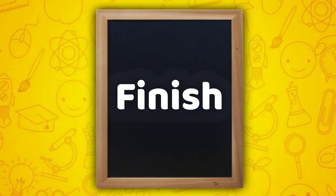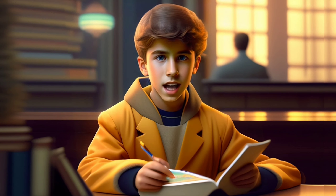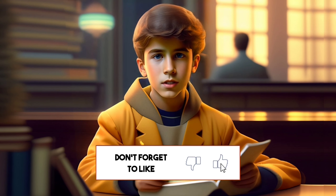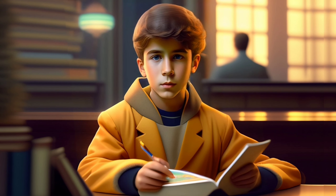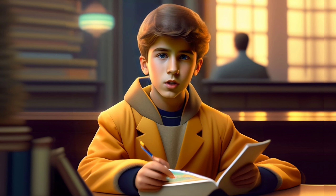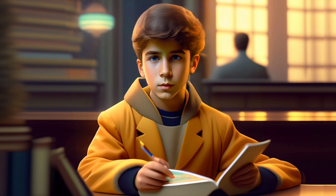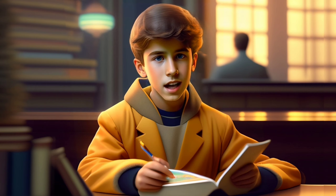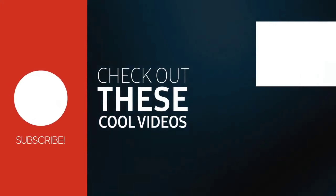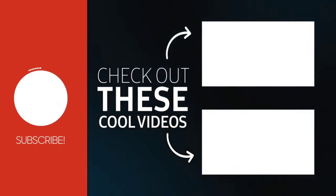Finish. Hey kids and parents, hope you enjoy the video. Can you subscribe to our channel and hit that like button? It really really helps recommend our videos to other parents on YouTube. Bye bye. Thanks for watching. Thank you.